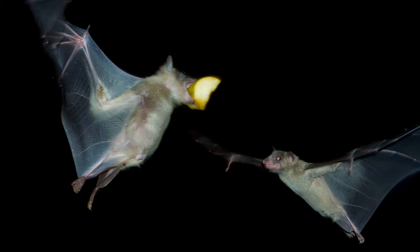Bats are actually beneficial because they eat like one-tenth of their body weight in insects. And if those insects were on your plants eating all that vegetation in your garden, you probably wouldn't have any garden — but thanks to bats, they eat most of those insects.